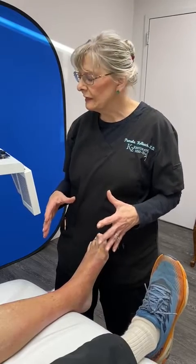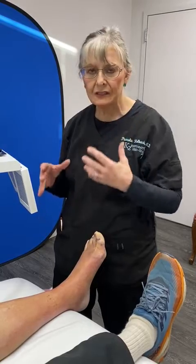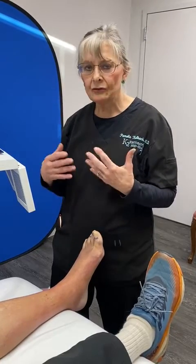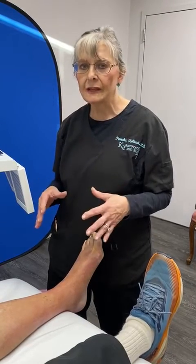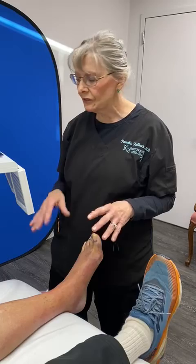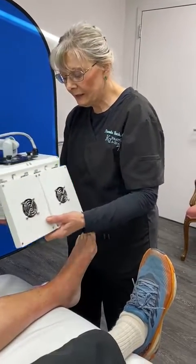We do this routinely on our patients before procedures and even after procedures. Patients can come back and have treatments also after their treatments if they have bruising or swelling or a lot of reaction to the procedure that we do, but pretreatment usually helps a lot.